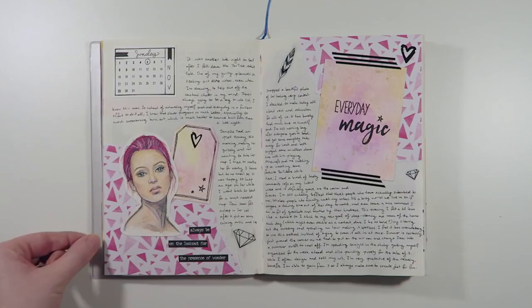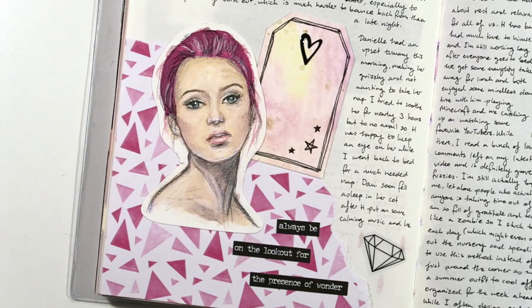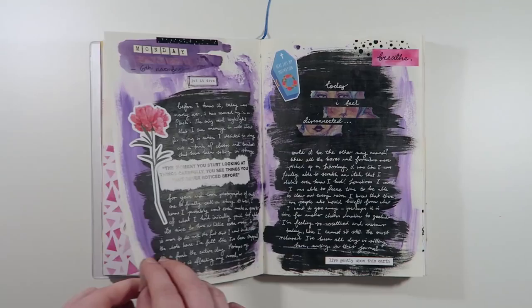This is the 5th of November which was a Sunday. We decided to have a relaxing day together as a family and I kept the decorating pretty low-key. Both the tag and the journaling card were made by me, as was this die cut of the girl with the pink hair.